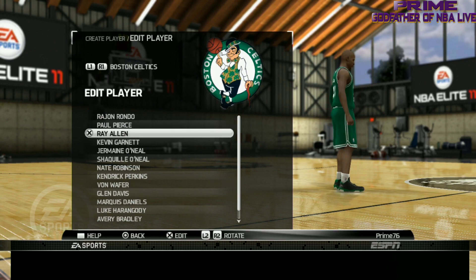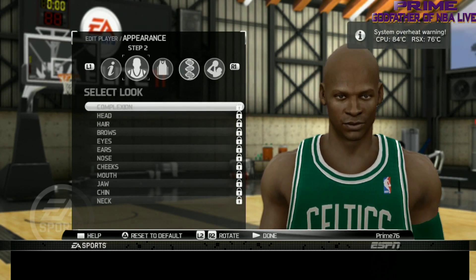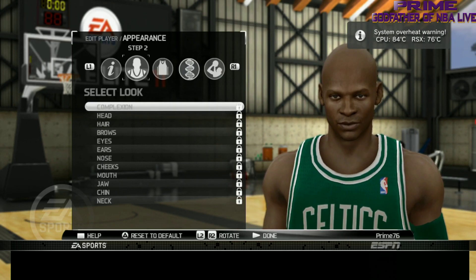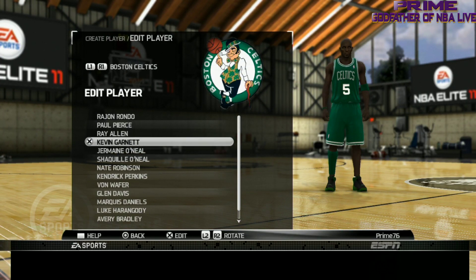Next we got Ray Allen — Jesus Shuttlesworth himself, Ray Ray. Let's take a look at Ray Allen. They did a great job on Ray Allen, can't say no more no less. They did a great job on Ray.